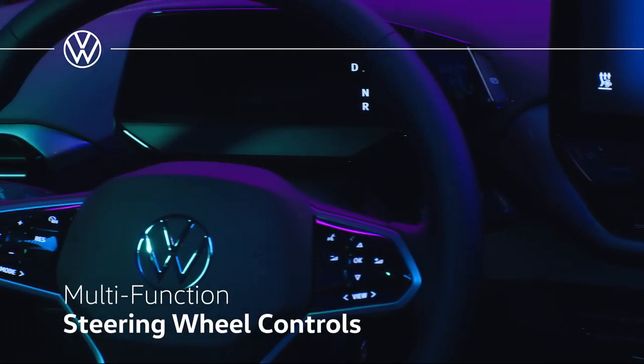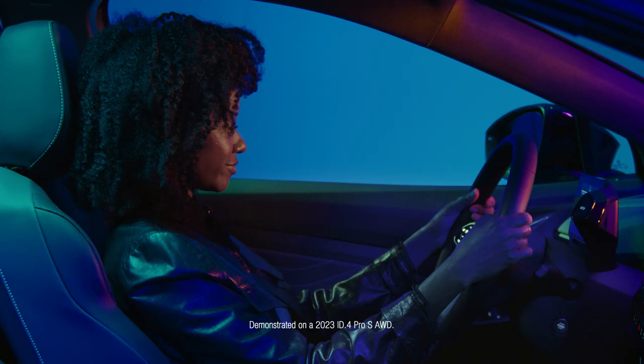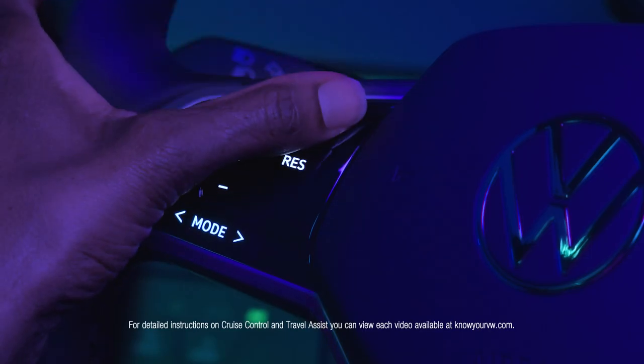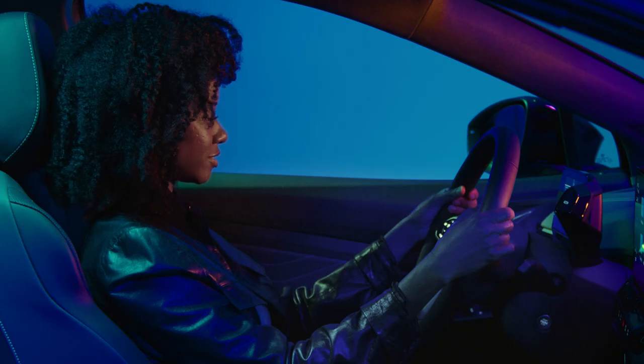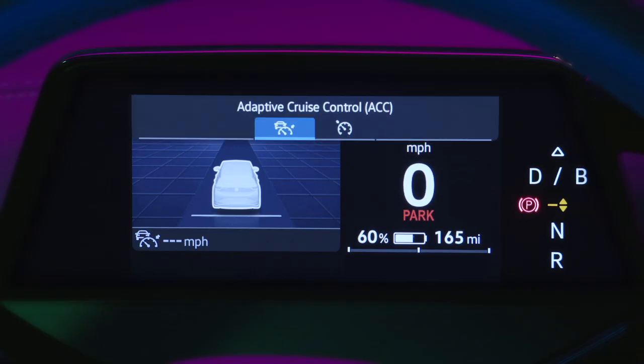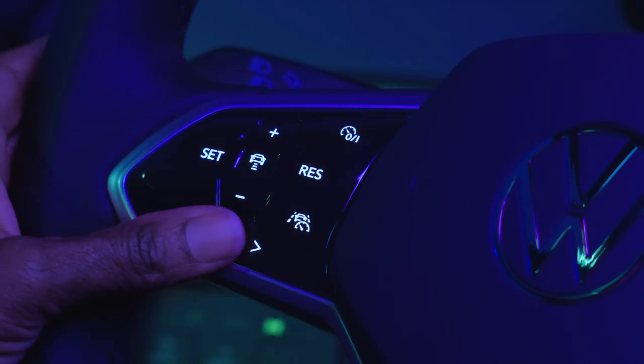The multifunction steering wheel in the VW ID4 EV offers fingertip control of many of its features with a simple press or swipe. The buttons on the left side of the steering wheel operate cruise control and travel assist. Pressing the mode button allows you to switch between adaptive cruise control and traditional cruise control by swiping the arrow, then press to select.